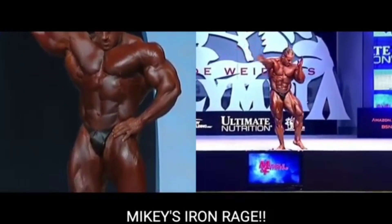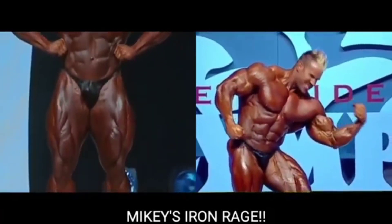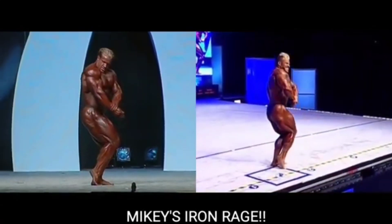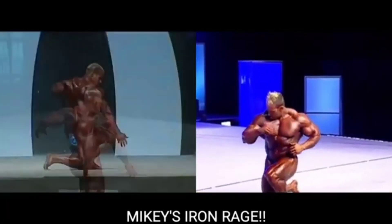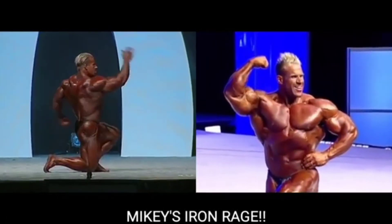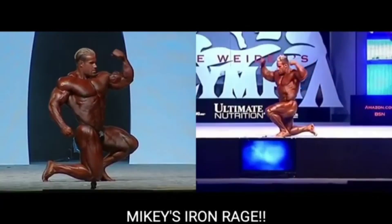Now, if you're new to my channel, usually the first part of the direct video comparison has them posing individually, and then the second part has them posing side by side. But my editing software was acting up this morning, so we couldn't do the individual part — we're going to skip straight to the best part, which is them posing side by side, pose for pose, shot for shot.